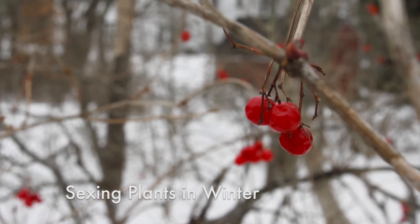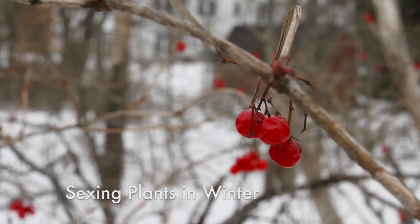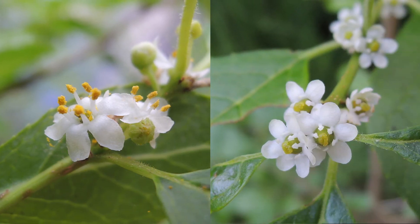In summer, it's easy to tell a plant's sex by looking at its flowers. That's a male winterberry holly on the left with yellow pollen, and a female on the right with big green pistils.